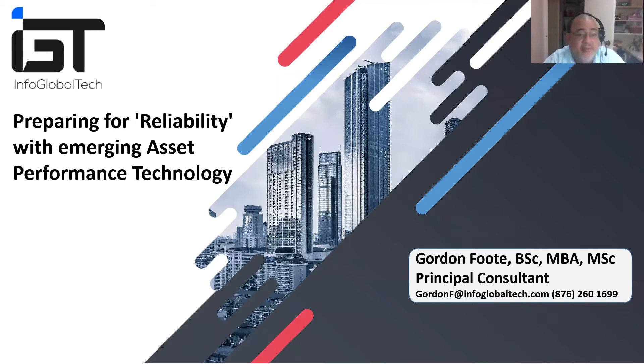Good morning everyone and welcome to the second in our series of Caribbean webinars, both focused on asset management. Asset performance is what we're doing this morning and it's about your business. I'm with Info Global Tech, a services organization, and we are partnering with Don for this morning's webinar to bring you information about asset performance technology.